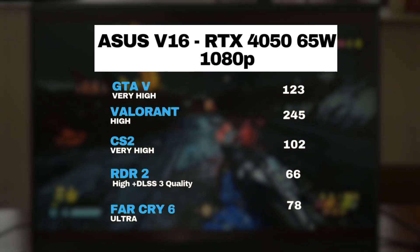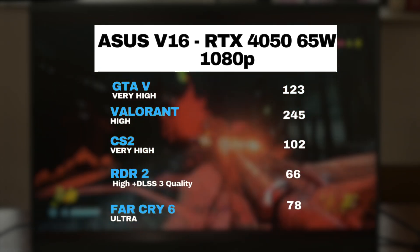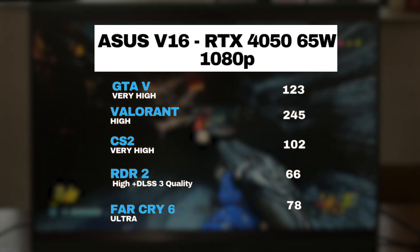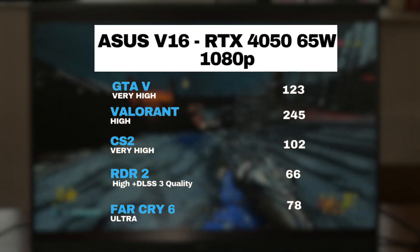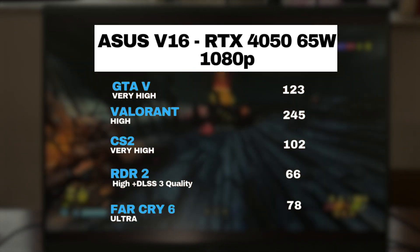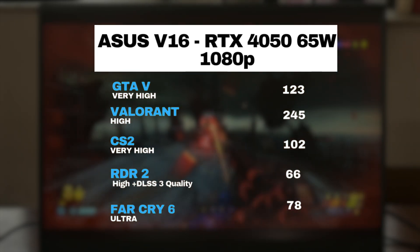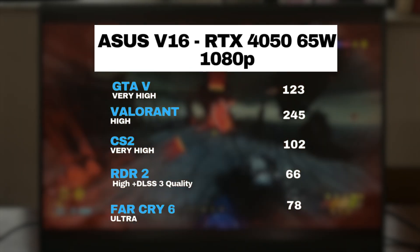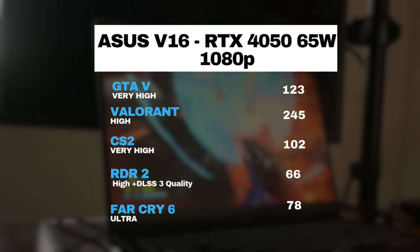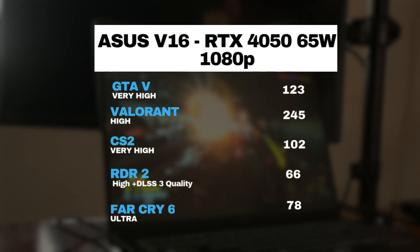In gaming, the V16 holds up pretty well for a laptop in this price range. In GTA 5 it clocked 130 fps on very high settings — smooth and more than playable. Valorant runs at a super smooth 245 fps on high settings. In CS2 you're looking at 102 fps on very high settings. RDR2 is more demanding but still holds up at 50 fps without DLSS, bumping to 66 fps with DLSS quality mode. Far Cry 6 runs at 78 fps on ultra settings — solid for a laptop in this category.